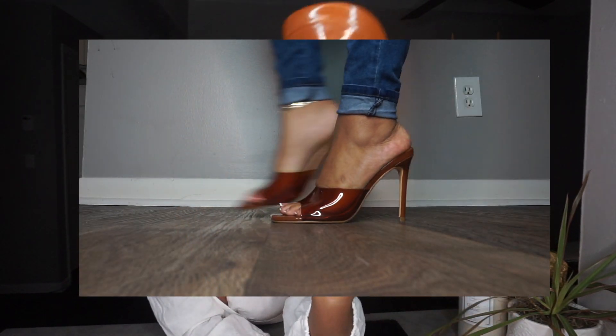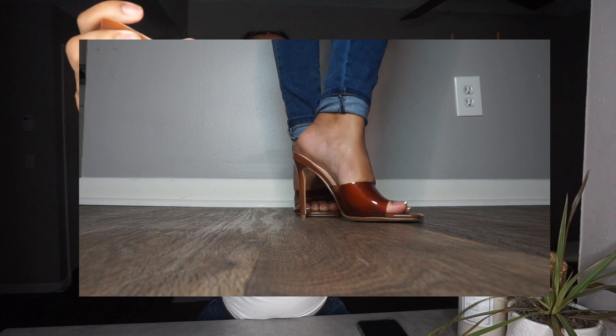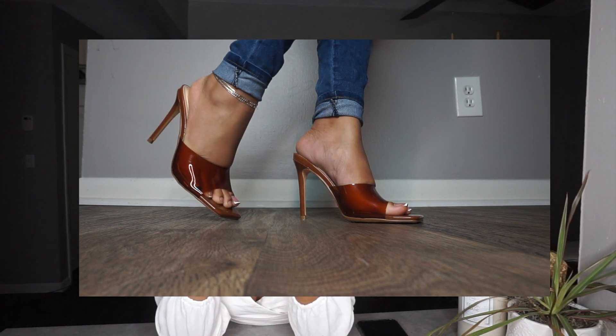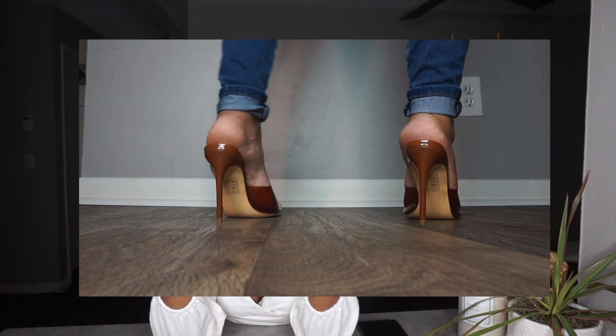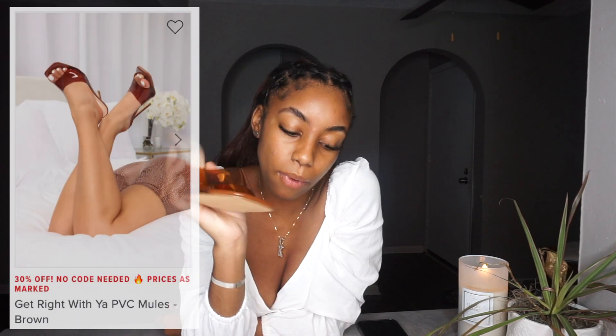Next I have these mules — I haven't worn these yet but they are so cute and easy to pair with a lot of things. It has this light brown back and front with a square toe and then this super cute brown plasticky front. I love this shoe. I've seen so many purses with this material so finding a fit should not be any problem. It also has a stiletto — a very skinny heel in the back.